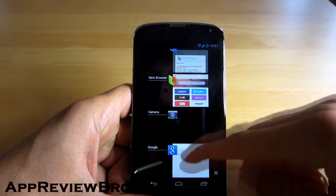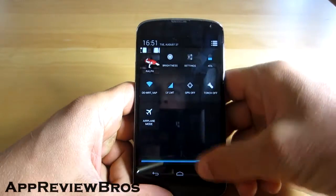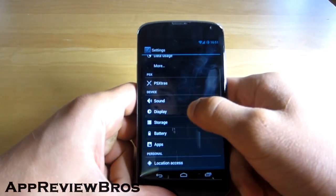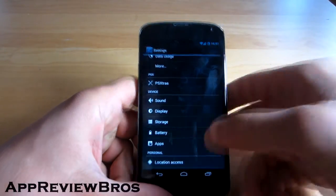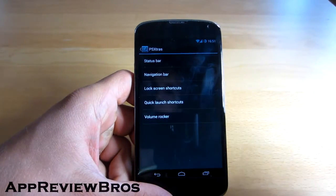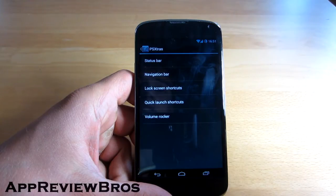So you may be wondering what's the ROM — what is the name of the ROM? It's called PSX, or Pure Speed Experiment, and it's pretty much a light ROM because it hasn't got that much customization options.